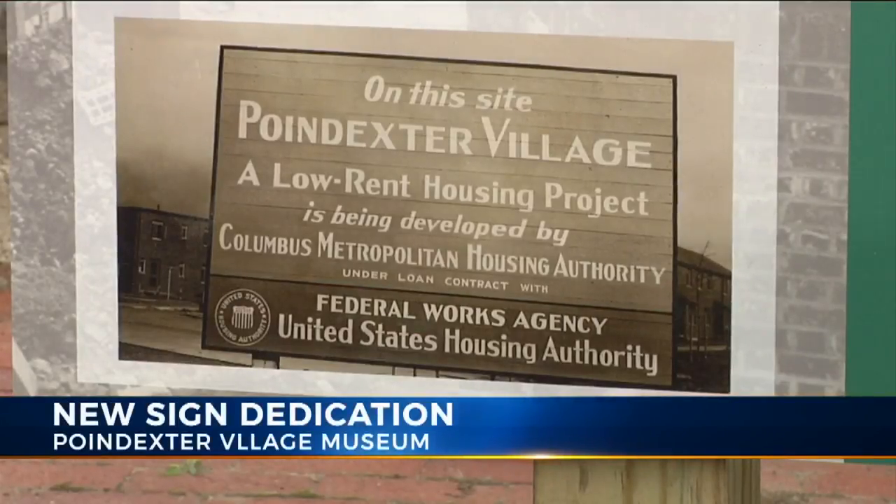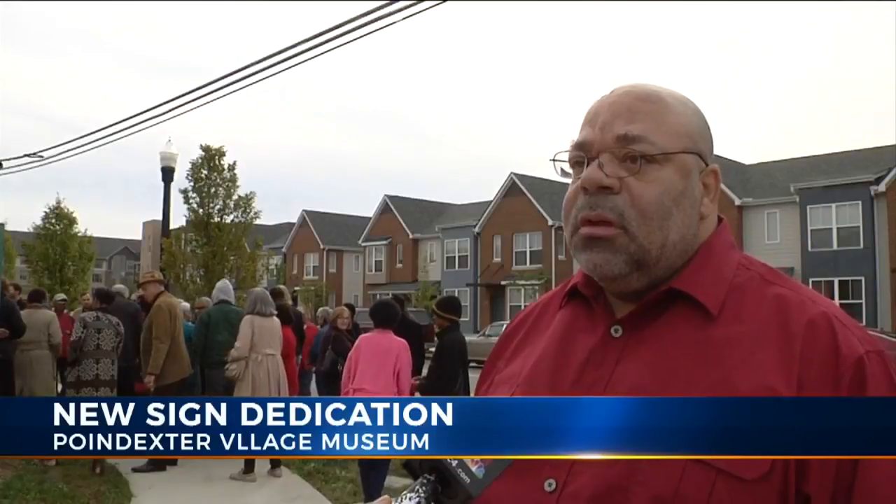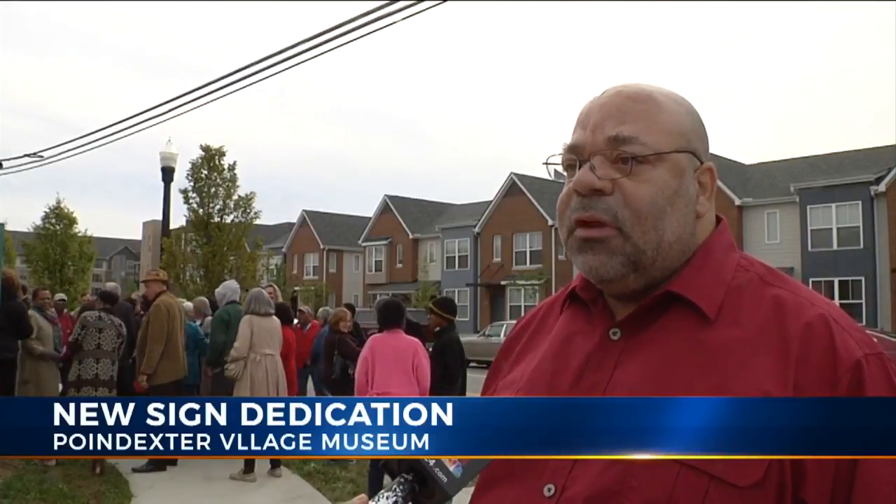"I'm really impressed with the effort that was put forward in preserving the history of Poindexter Village, even though we only have two buildings." Smith says there isn't a set date on when this museum will be open, but she expects it to be open within the next two to three years.